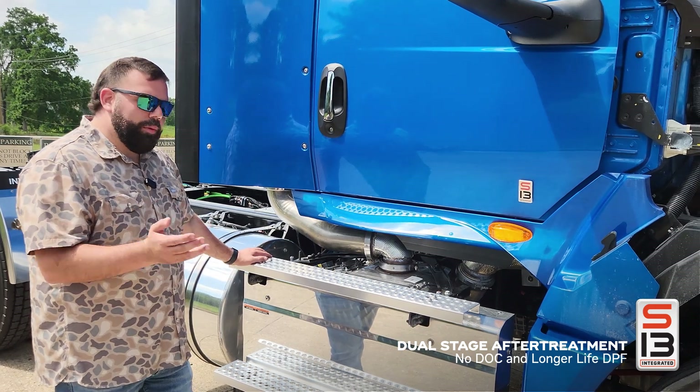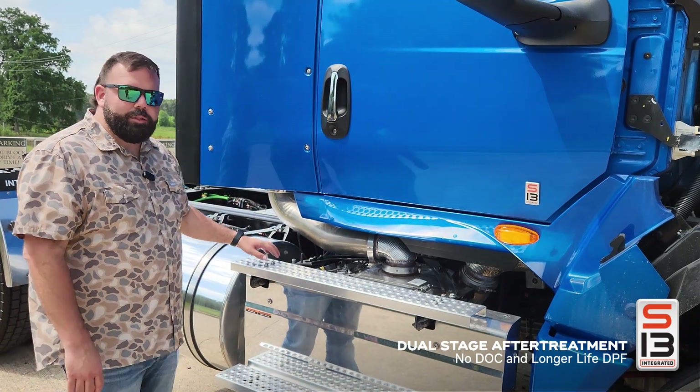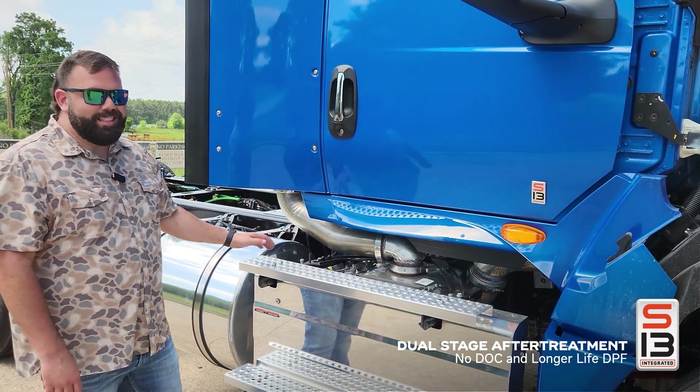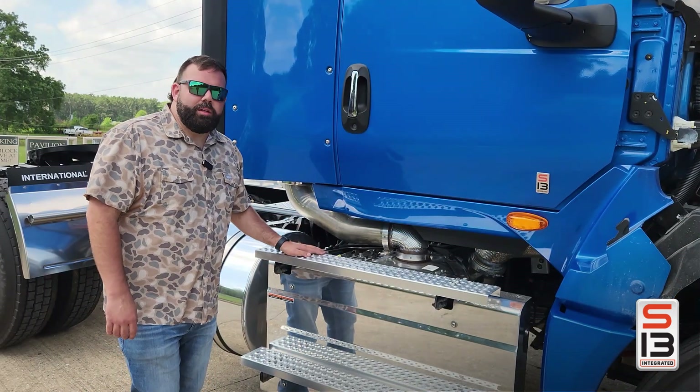On the DPF side, this is designed to be a replace operation — there is no bake-clean process. And if you're getting greater than 8.2 miles per gallon, the first service interval for replacing the DPF is 650,000 miles.